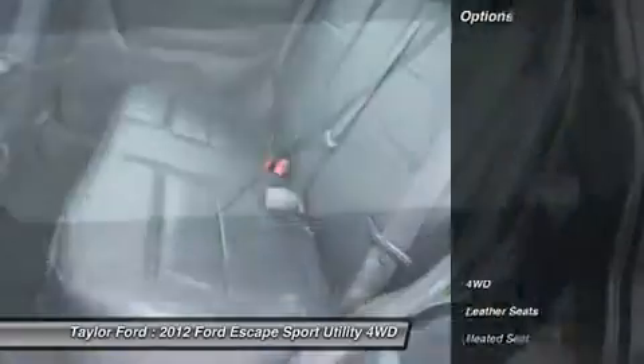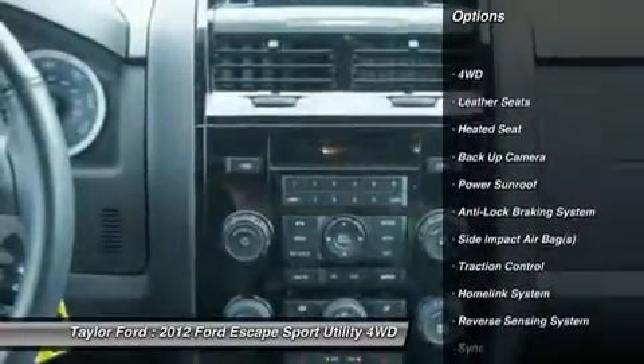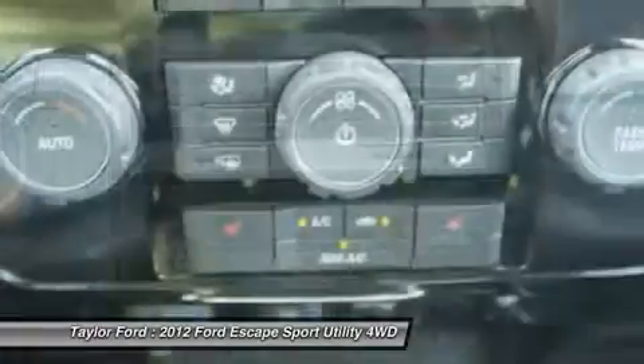Here are some of this vehicle's great options: power sunroof, traction control, power driver's seat, anti-lock braking system, heated seats.